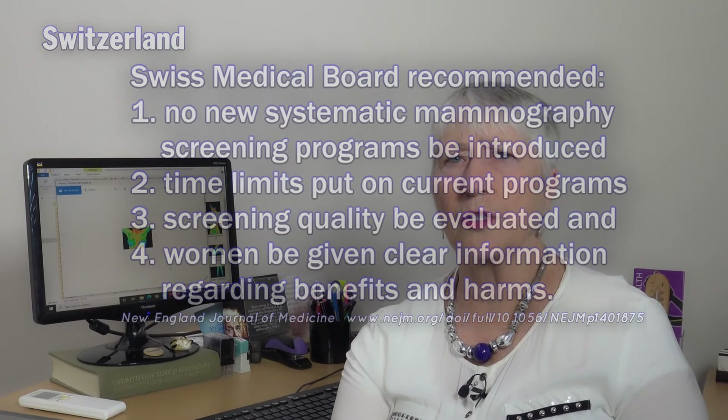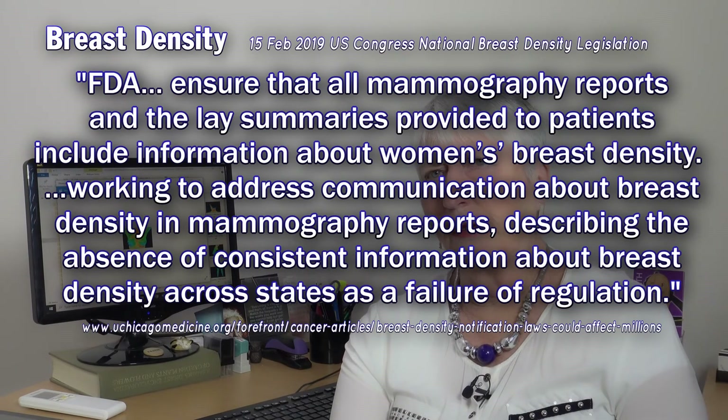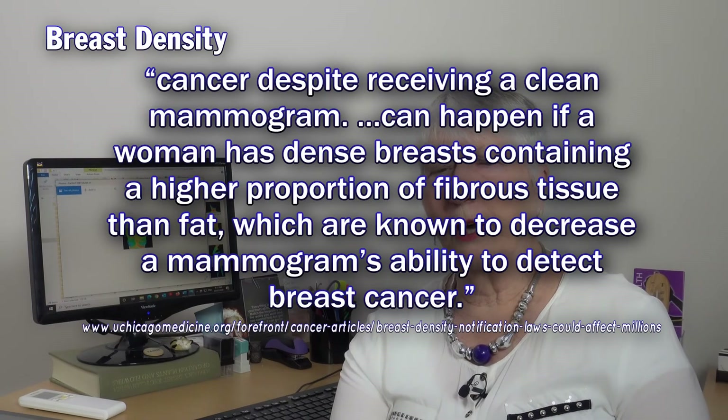Denmark and Sweden, last I saw, were looking at changing their rules about that too. Another outcome at that time was the introduction of breast density laws throughout a lot of Europe and almost every state in America. Women with very dense breasts find it very hard to have mammograms and get any justifiable result, because radiologists can't see very well on those types of women. So they now have to be informed that they've got dense breasts and invited to have another form of screening.